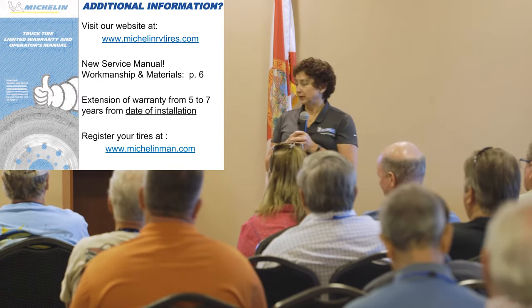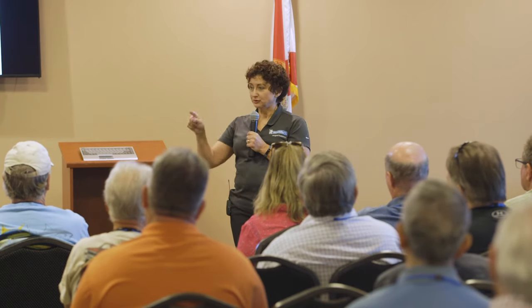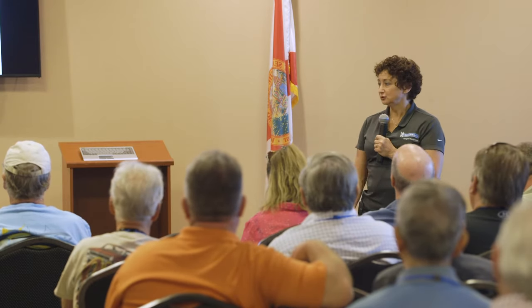If you have an OEM brand new vehicle and the tires are two years old, your vehicle registration date is the start date for your warranty. As long as tires have been stored in a properly regulated environment, there's no worry about them being two years old when you put them on. And please register your tires at michelinman.com — that gives us proof of when you put them on, and if there's any issue we can find you easily.